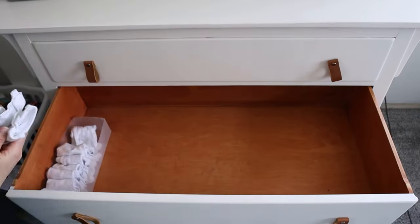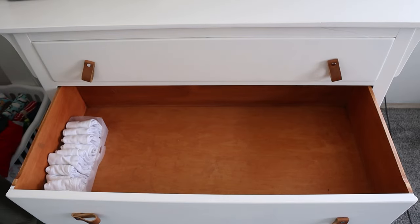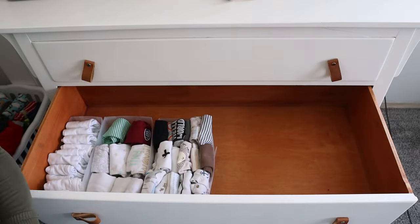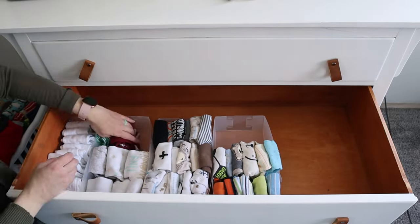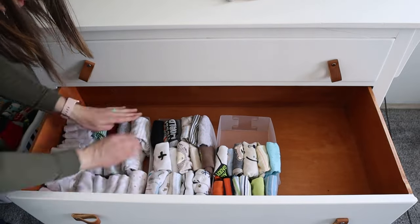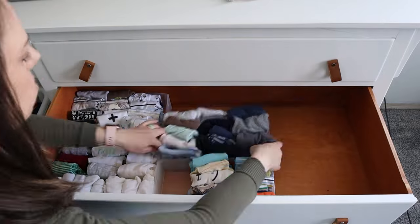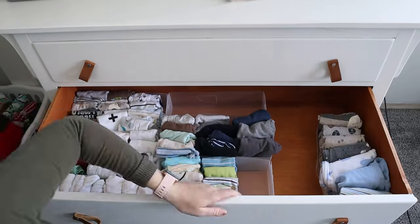I actually shared these containers in a Five Below organizing video, so if you missed that one, I will have that link down below so you can see all the awesome organizing containers that Five Below has. Now for the other two drawers, I currently have them divided out by size. I don't know how big or how little this guy is going to be, so I do have newborn stuff out as well as zero to three month stuff, so that way we can easily access whatever size we need. So in the middle drawer is all of his newborn clothes. I've been a huge believer in the file folding or KonMari method for years now, and that is exactly what I implemented into these drawers.